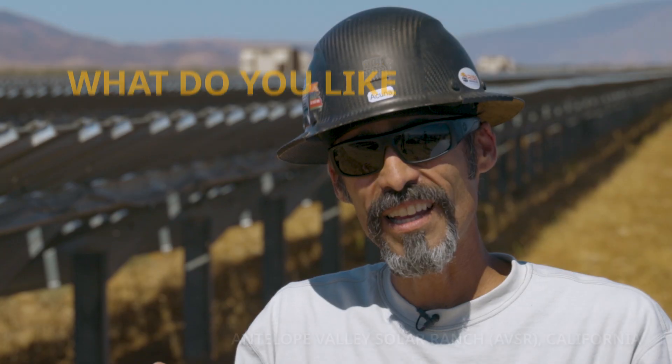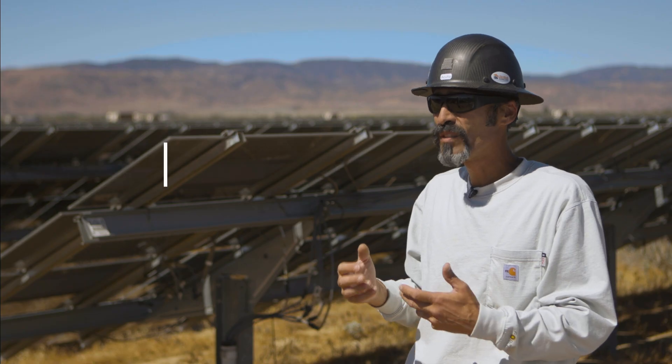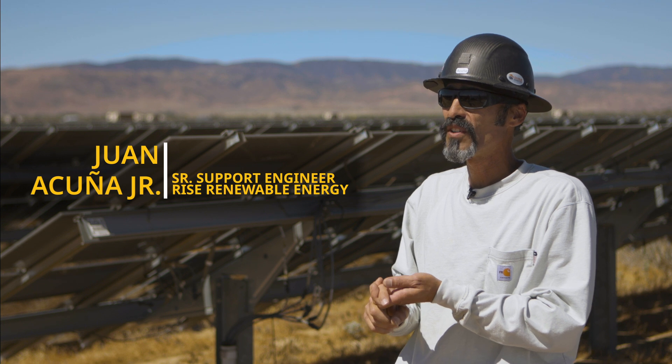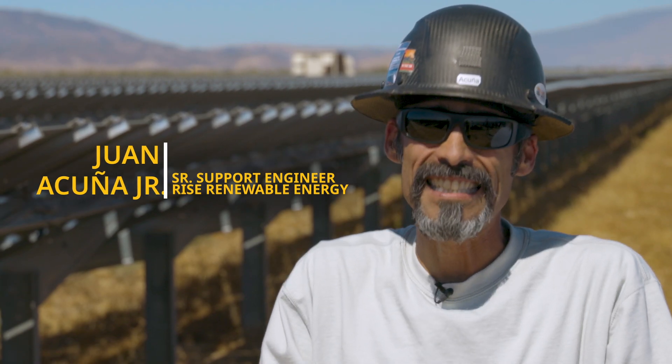I really think that solar has been one of the more fun things that I've done in the last decade of my life, only because it's nascent — it's constantly emerging, evolving, and we are literally setting the standards.